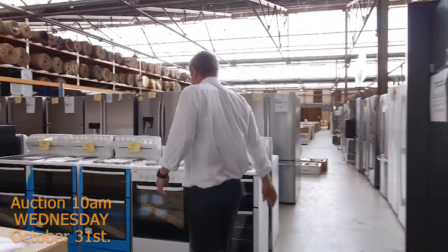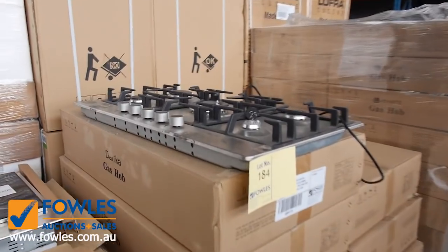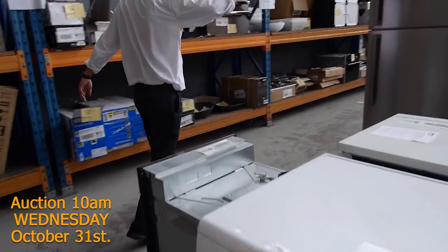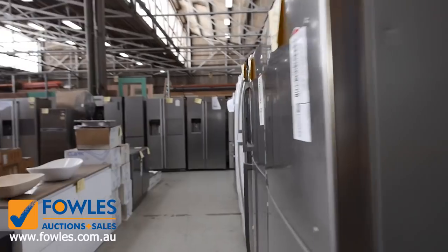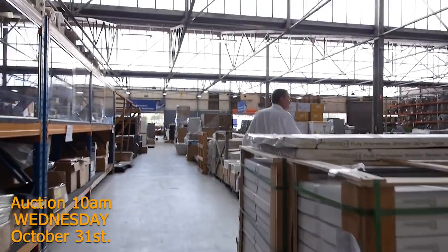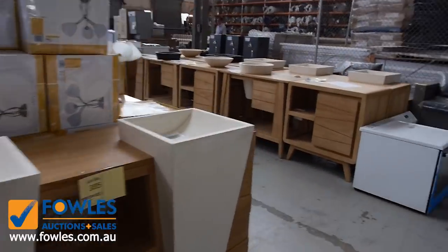Plenty of freestanders and cooktops as well, washing machines, dishwashers, and stacks and stacks of fridges again in tomorrow — beautiful fridges, and all fridges will have a factory warranty. Really nice looking units through there.